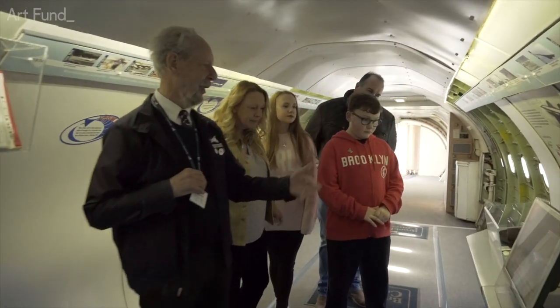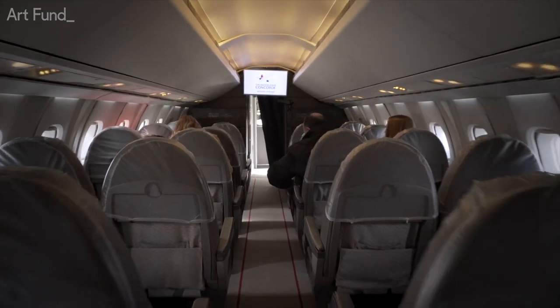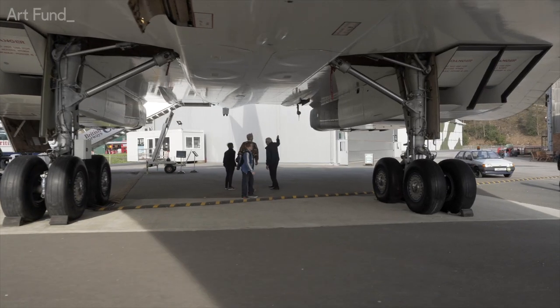Concorde is very important to Brooklands because Brooklands was very important to Concorde. We actually let people on board — they spend half an hour on board, they sit in the seats, they do a virtual flight. Our Concorde has actually carried more passengers than any of the Concordes did in service.